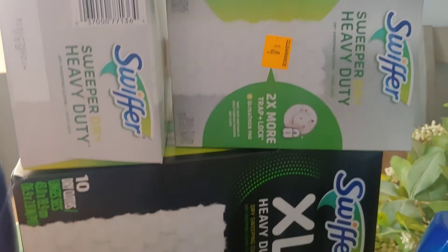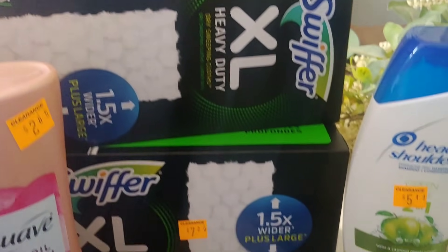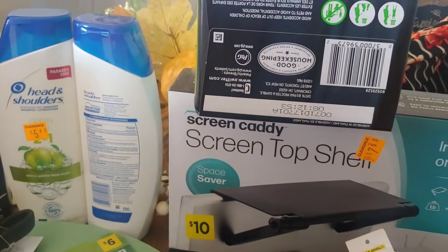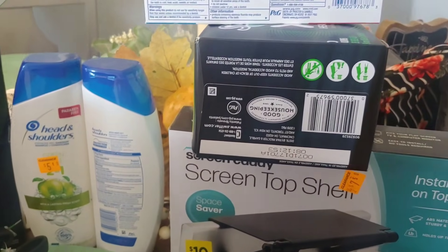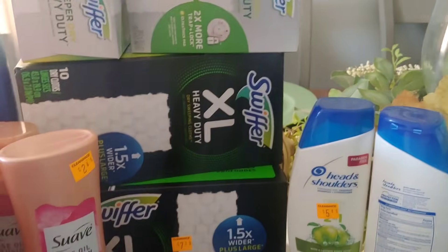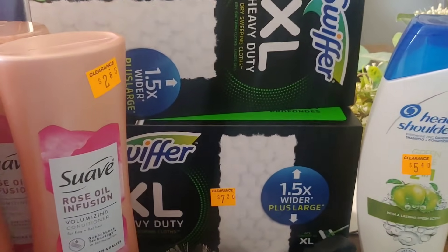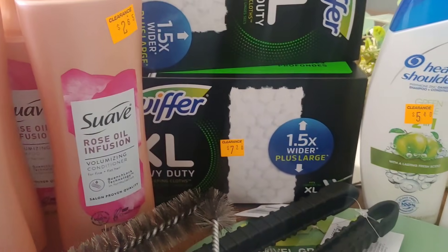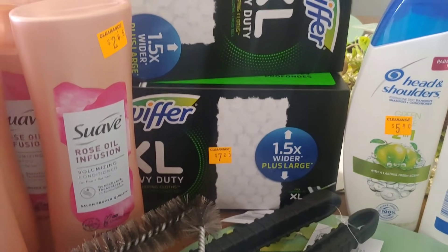The Swiffer, the bigger size Swiffer pads — these are items I really use. I ended up paying $1.60 after my $2 paper coupon from the P&G. Half of that price was $3.60, then the $2 came off, so I ended up paying $1.60.